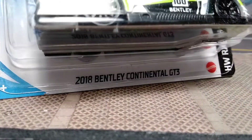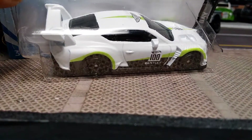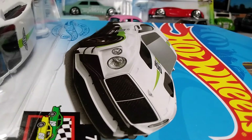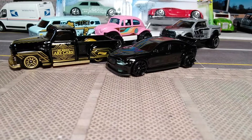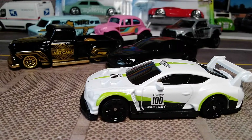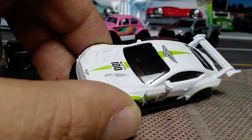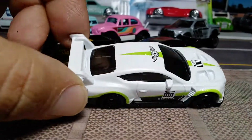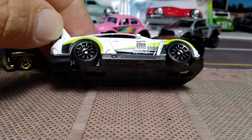Next we've got the 2018 Bentley Continental GT3 — raising the camera up a bit. HW Race Day, 7 of 10. Number 100 Bentley in black and lime green graphics, Bentley logo on the hood, the logo on the roof, number 100 Hot Wheels on the side. Dark tinted windows, black interior, black base, 10-spoke wheels.